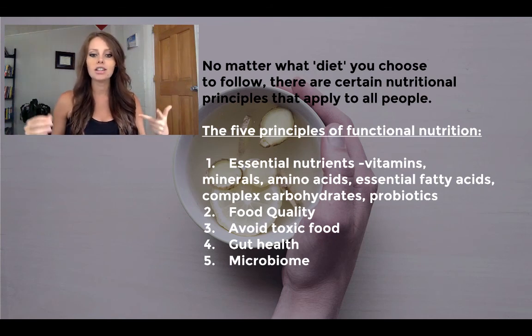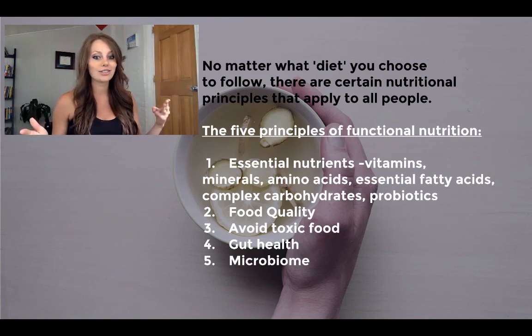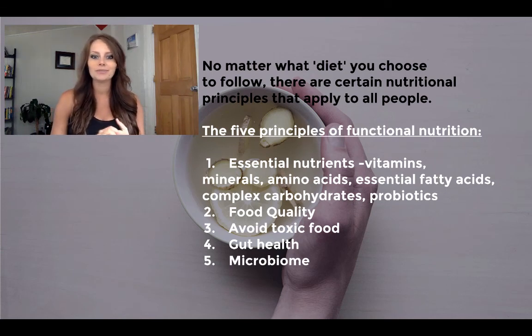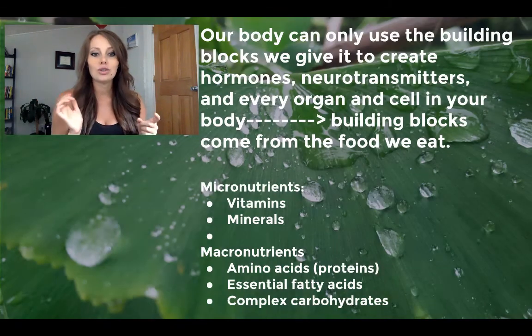We're going to go over five main functional nutritional principles. First, we're going over all your essential nutrients — what you need to be eating every day. Two, we're going over food quality. Three, toxic foods. Four, we're going to talk about gut health, because that's very important. And five, we're going to talk about your microbiome. Let's dive into the very first principle right now, which is essential nutrients.